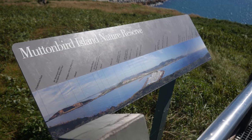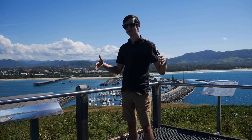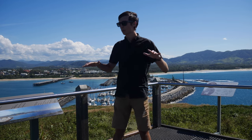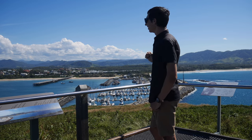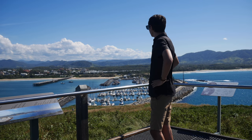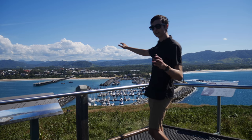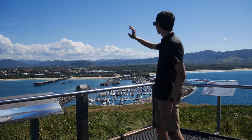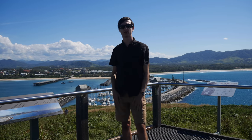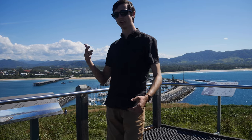Number three: Mutton Bird Island. You cannot come to Coffs and not come here. This is an island which is home to the mutton bird — up here is a nature reserve for the mutton birds and it's a great viewing spot to overlook the entirety of Coffs Harbour. Just out here you've got the marina, the jetty which we'll check out in number four, then the beach and the Blue Mountains out in the far distance. You've got to definitely come out here — it's a great spot for photos and videos.